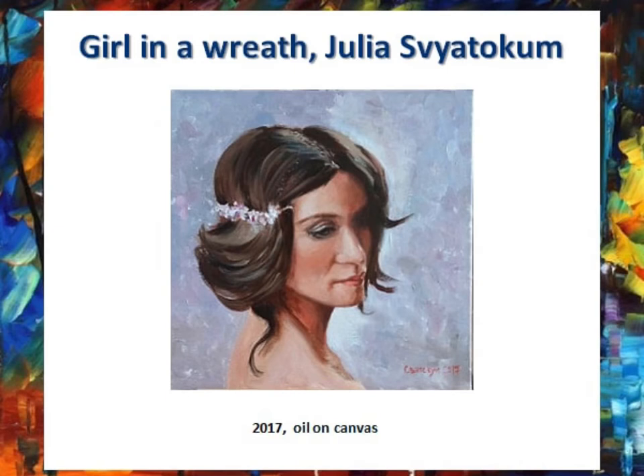On this painting we can see the face of a short-haired woman in a white wreath. We can see consistent use of light and shadow by the artist, so it's clear that the woman is illuminated from above. The woman is depicted shortly. No clothes are visible. The background is brilliant blue and light blue.